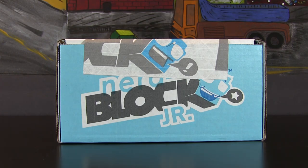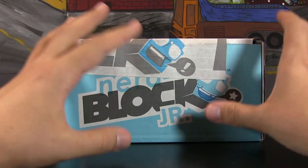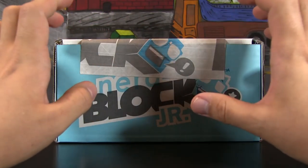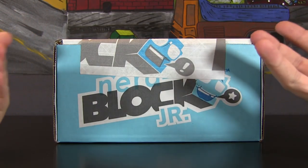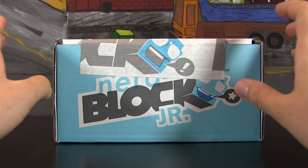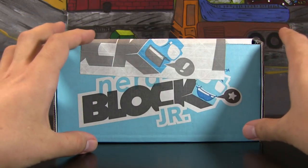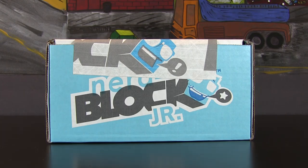I've done an unboxing for the NerdBlock before. This was sent to me, and I always am transparent with you guys — I will always tell you if something is sent to me or if I paid for it, just so that you know I'm being as authentic and transparent as possible. That being said, I will still be very free to criticize if I don't think the value is worth it. Personally, I thought the NerdBlock was well worth it — the figure, the t-shirt, all the goodies inside.